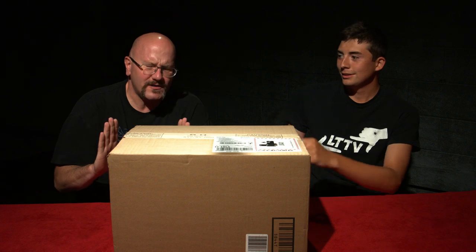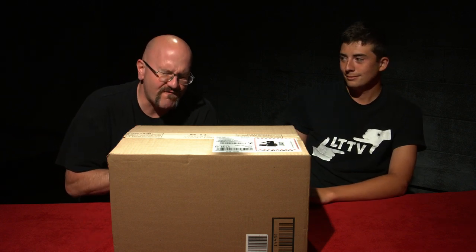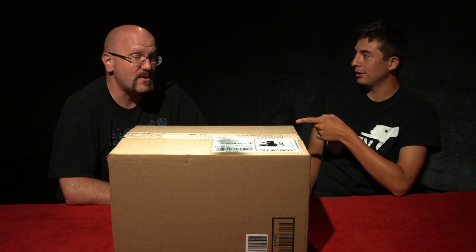Brand new Sony A7R III, 4K full-frame camera. It is actually a mirrorless camera — a full-frame 4K mirrorless camera.